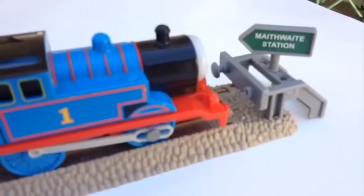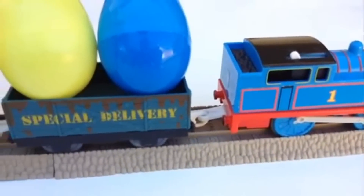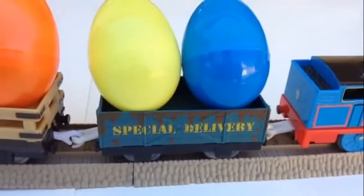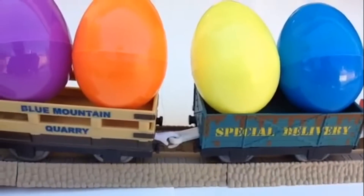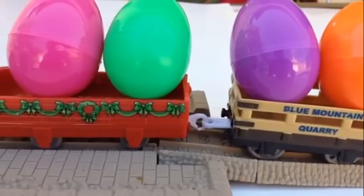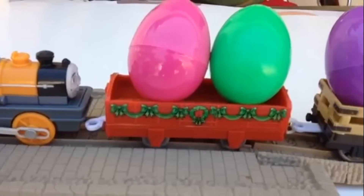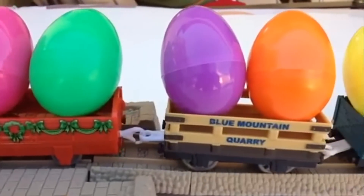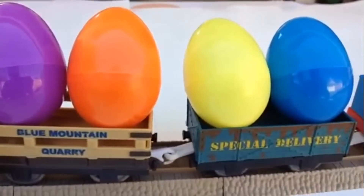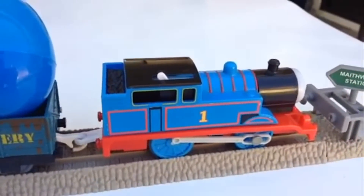Welcome to the channel! As you can see, Thomas is at Mateway Station here with lots and lots of curds. You can see lots of surprise eggs here — Thomas has so many colorful eggs. Please make sure to watch the whole video so you don't miss any surprises inside those eggs. These are packed with toys — it's gonna be really fun to see what is inside!